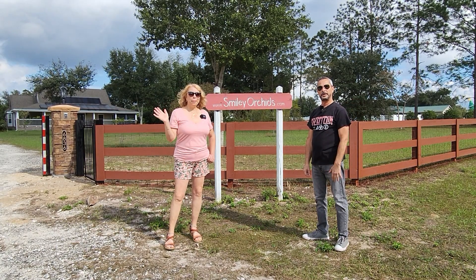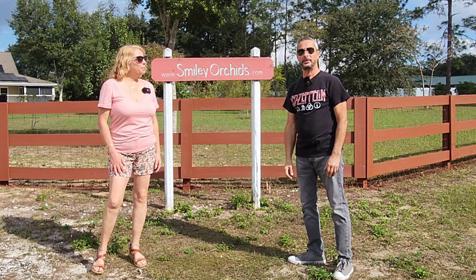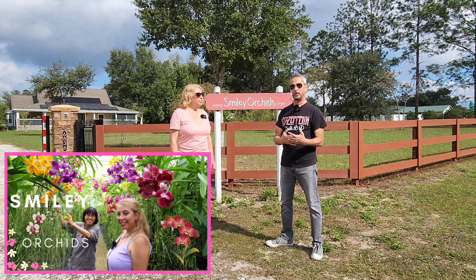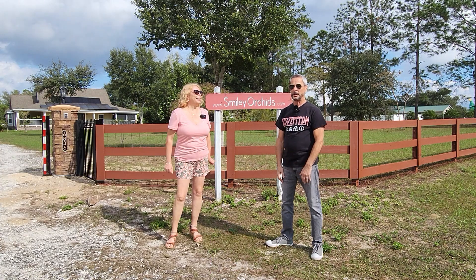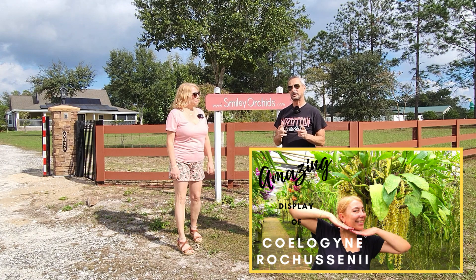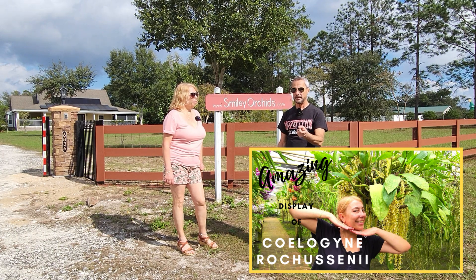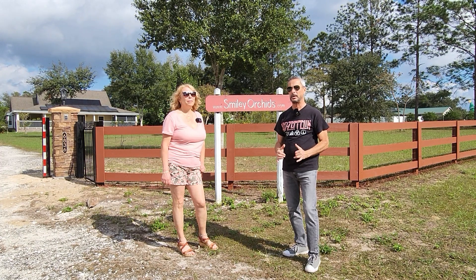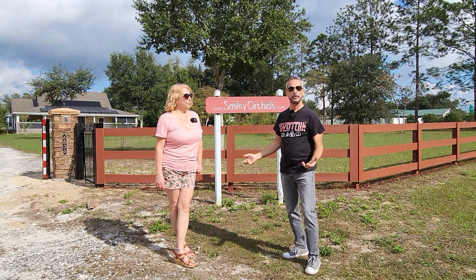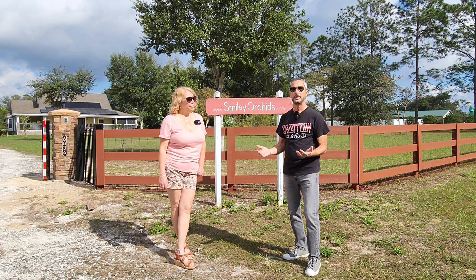Hi everyone, welcome back to another video at Smiley's Orchids. This is our third video here. The first one is almost at 9,000 views, thank you all. The second one is also almost at 1,000. Today we're doing species only — she has many species and we are getting into species more.